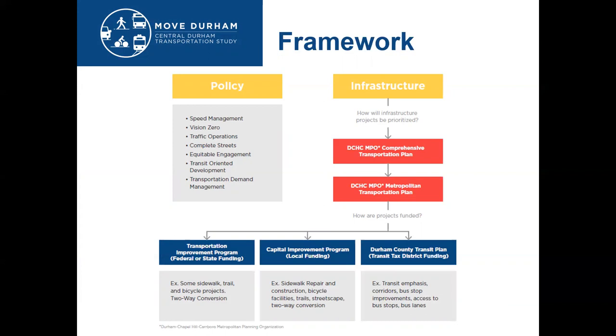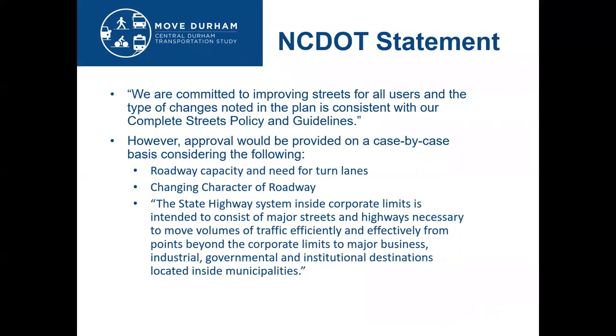Smaller projects, however, won't need this step. But all projects typically need funding, provided through the Transportation Improvement Program, the Capital Improvement Program, or potentially through the Durham County Transit Plan. All of these roads are NCDOT-maintained roads, and NCDOT sees the purpose of the state highway system as moving volumes of traffic efficiently through the city. Many of our more impactful recommendations will require NCDOT to change this position or to transfer maintenance to the city, which has a significant funding need.